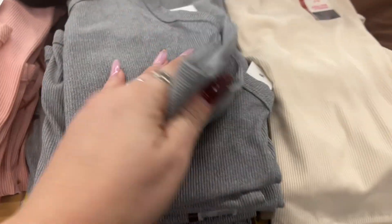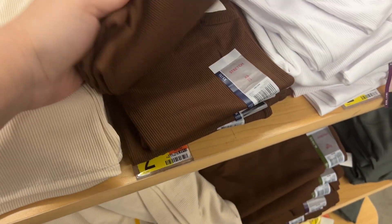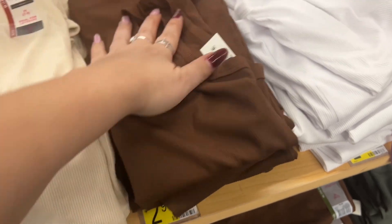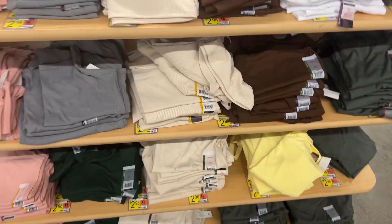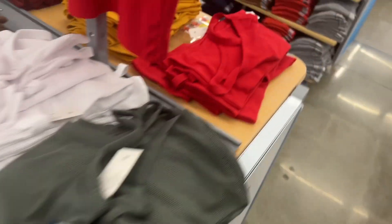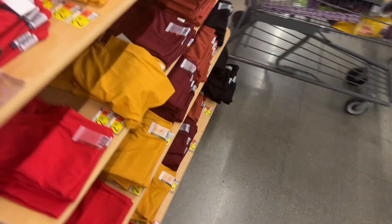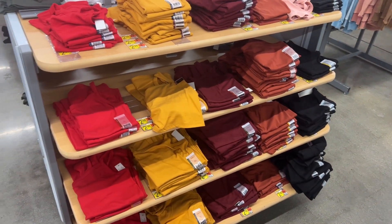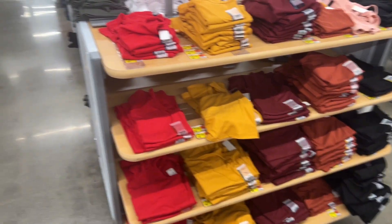My favorite tank tops — this material. Noah's like oh my God. This material is really good. They're $2.98, they don't fade, they stay soft, and I love the variation of colors. I use these as my undershirts.